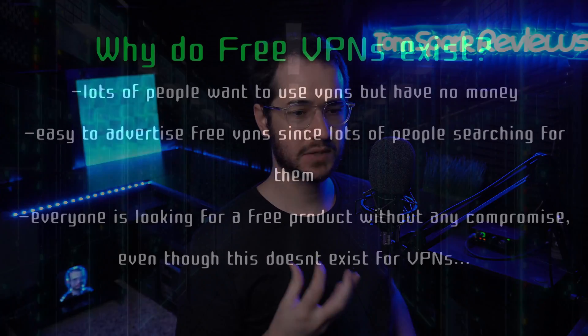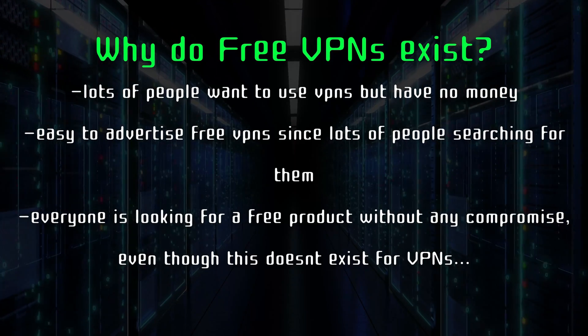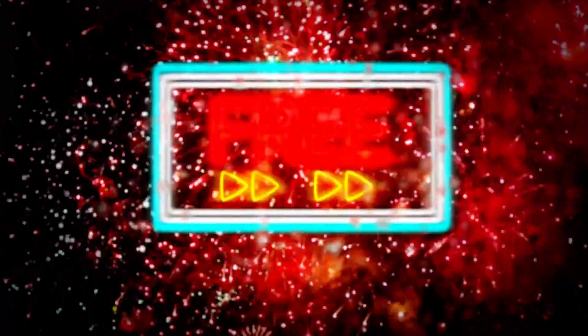Free VPNs do have an advantage in terms of the market — why do people even make them? Free VPNs are easier to get traffic for. There are certain keyword terms people are searching for, and you see other VPN reviewers doing this as well. It's popular to advertise free VPN stuff because it's easy to get views and clicks. You see a lot of freemium VPNs using the same model — having the words 'free' and 'VPN' together automatically gets you more clicks. Once you can say you're a free VPN, you open yourself up to a new market.